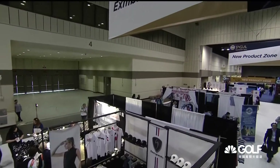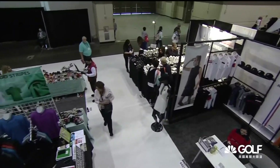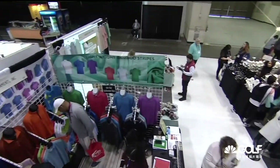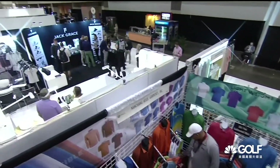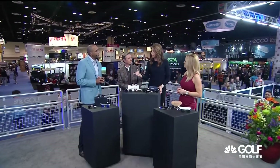All right, thank you, Lisa. It is time now to do something that we've been meaning to show you all week long, because there is just so much to choose from. That is the world of eyewear and sunglasses. These are just a few of the products that we've got new at the PGA Merchandise Show this year. Damon, let's start with yours.